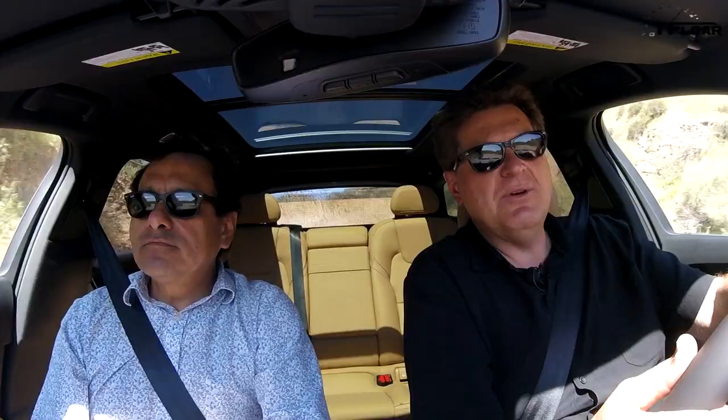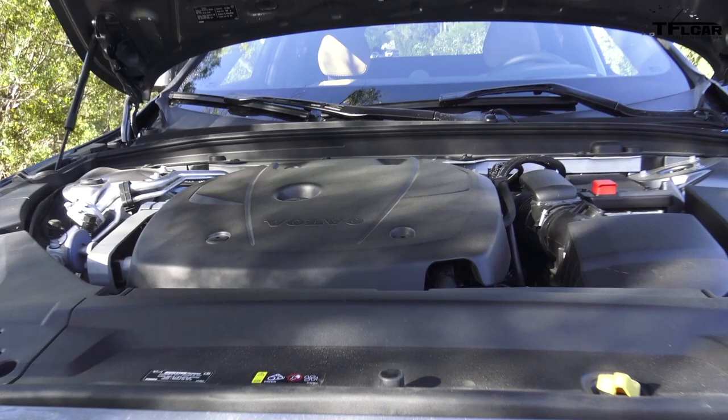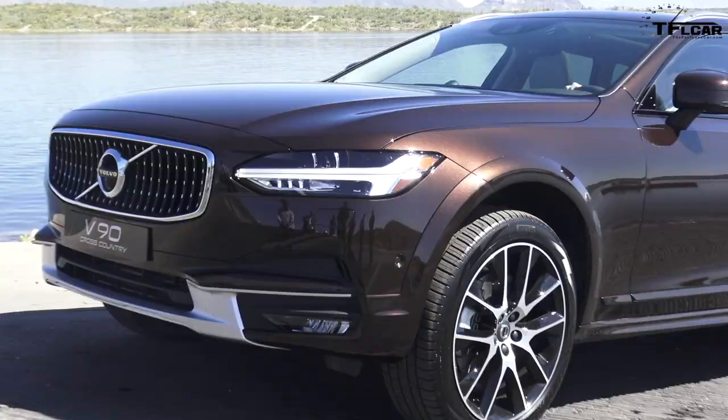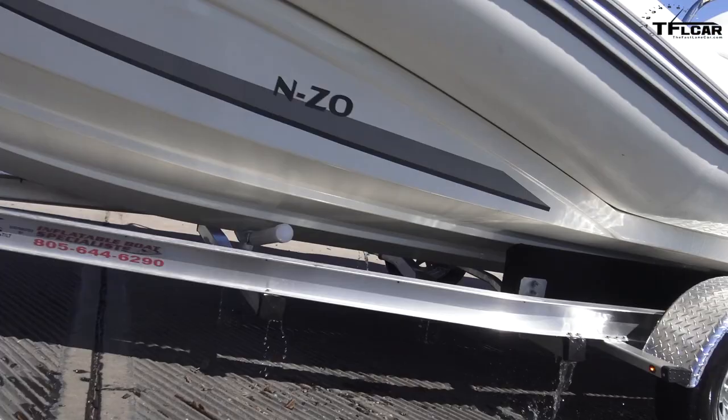Volvo really does do cutting-edge technology. This has 316 horsepower, supercharged, turbocharged, four-cylinder. A four-cylinder — 316 horsepower, 295 pounds of torque. For an all-wheel drive car, too. And it will tow 3,500 pounds. That's incredible. And still give you 22 city, 25 highway, and 30 average miles per gallon, which is amazing for a car this size.